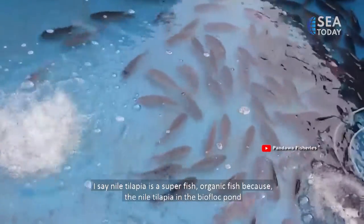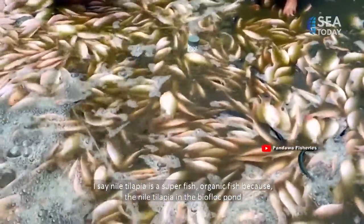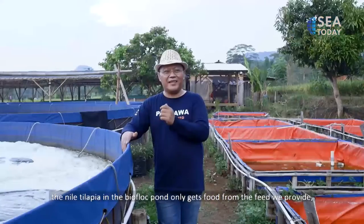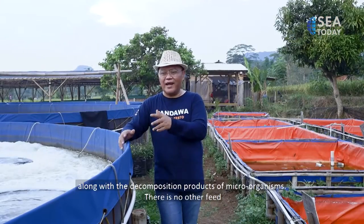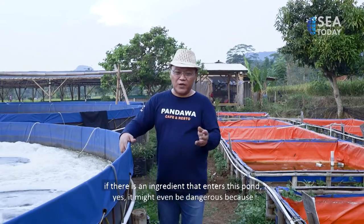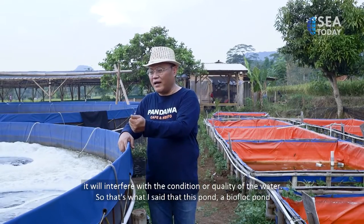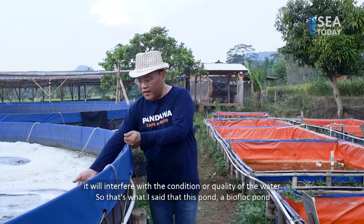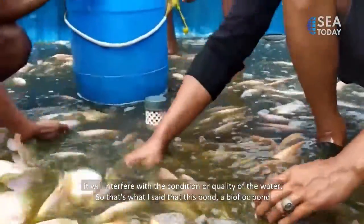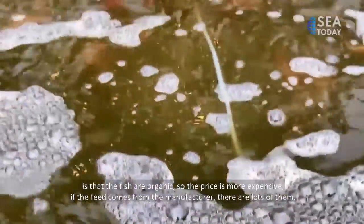I call Nile tilapia a super fish, an organic fish, because Nile tilapia in a biofloc pond only receives food from the feed we provide, plus the products of microorganism decomposition. There is no other feed. So if anything unusual enters this pond, it might even be harmful because it will disturb the water quality. That is why I say the fish in this biofloc pond are organic fish.